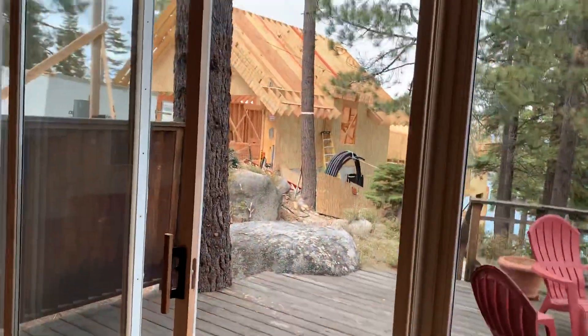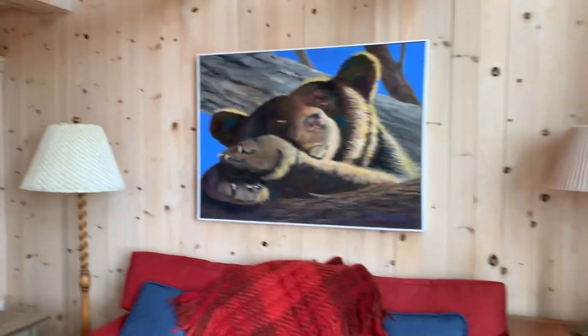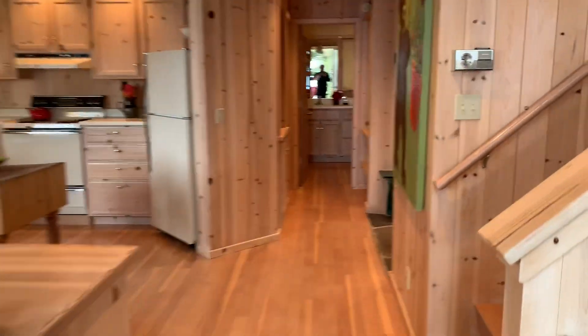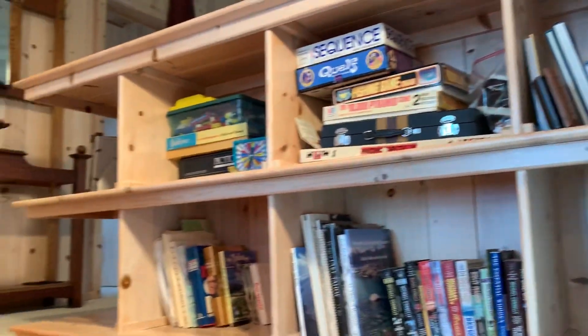I'll walk down that path in a second to show you what's down by the water. Currently they have one buoy and a lakeside deck. Upstairs there is a loft area with sleeping, a nice-sized bedroom, and a bath. Let's see more of these built-ins — this is a really cozy place. It reminds me of something with kind of a European flavor to it, honestly.